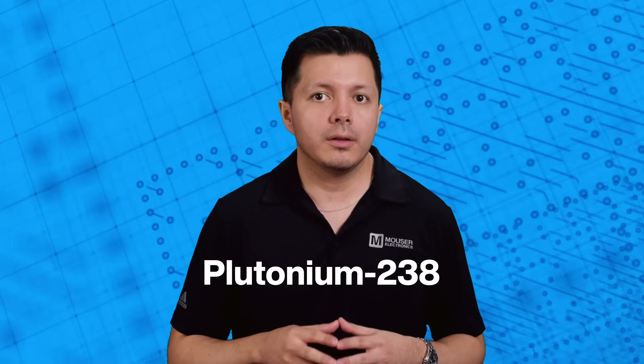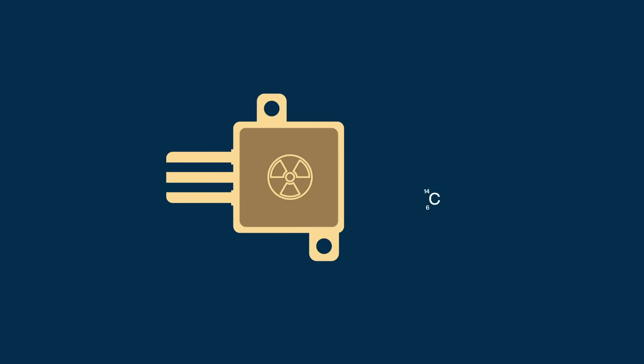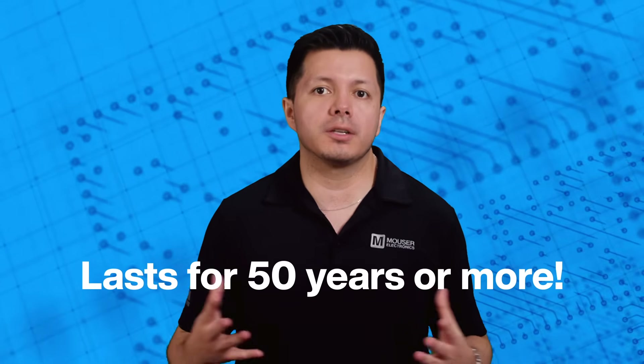These batteries use carefully selected radioactive isotopes like plutonium-238, not nuclear waste. Researchers have recently developed nuclear diamond batteries using nuclear waste, such as carbon-14, a by-product of nuclear power generation. These small, safe batteries can last for 50 years or more, marking a significant innovation compared to RTGs.